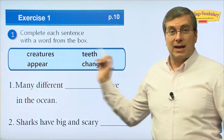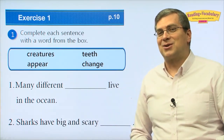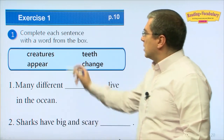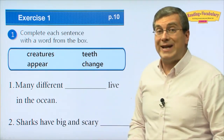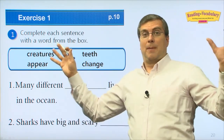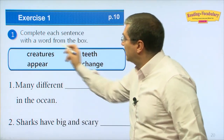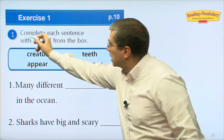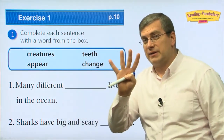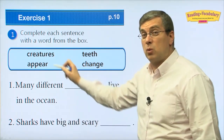That wraps it up for our words. Let's review them with some vocabulary exercises. Are you ready? These are the words we're going to use: creatures, teeth, appear, and change.